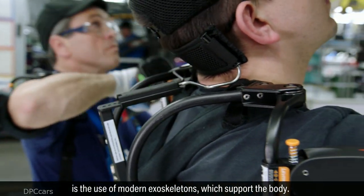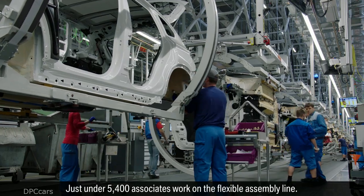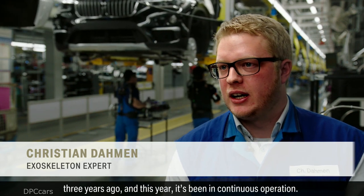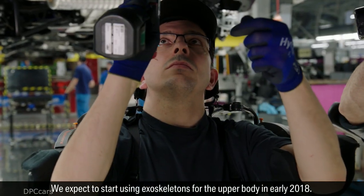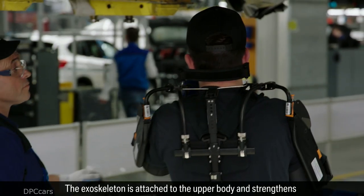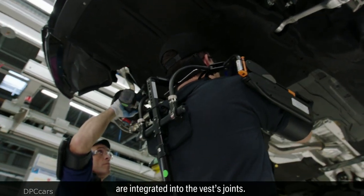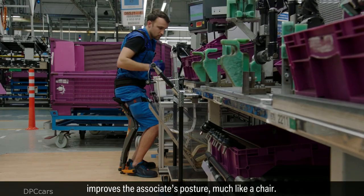Another way of easing the burden on associates is the use of modern exoskeletons, which support the body. Just under 5,400 associates work on the flexible assembly line. The exoskeleton is attached to the upper body and strengthens the movements of the upper arms during physically demanding work. Mechanical spring supports, which increase arm strength, are integrated into the vest's joints. The exoskeleton for the lower body improves the associate's posture, much like a chair.